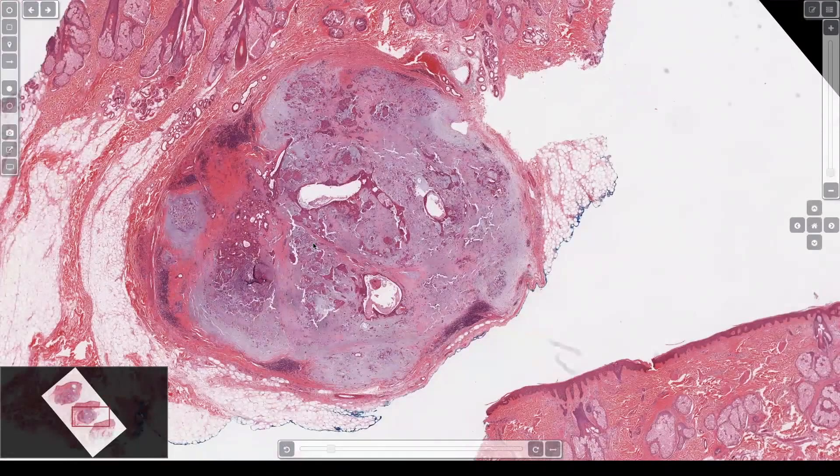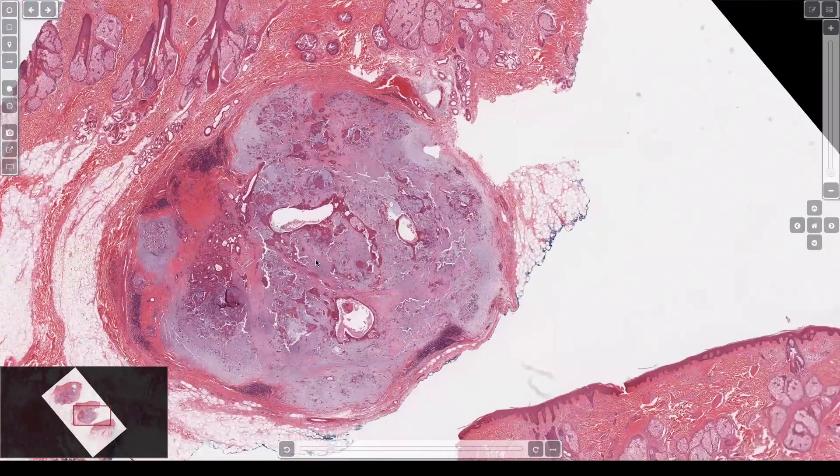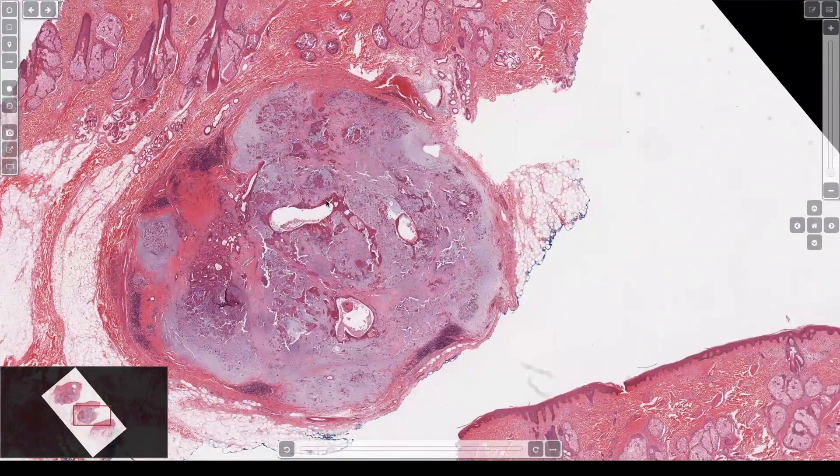Here we have a nodule down at the subcutis, probably on the face. Big, huge sebaceous glands and follicles. This tumor has a very unusual appearance — it has cystic spaces, some nests or islands, this bluish weird-looking color, some purple stuff.